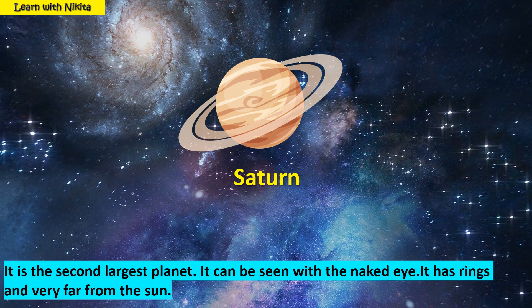This is planet Saturn. It is the second largest planet. It can be seen with the naked eye. It has rings and is very far from the sun.